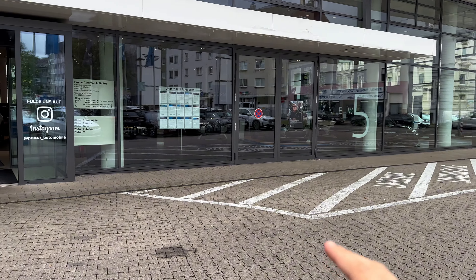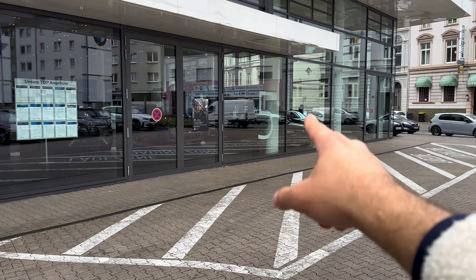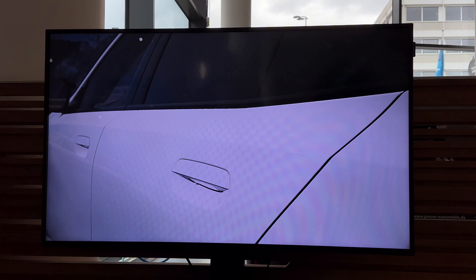Hello everyone, this is Moos Carblog and today is a very special video because I'm here at Procar in Wuppertal. We will be ordering the brand new BMW M5 G90. I will do my spec — let's go inside and start speccing the car.